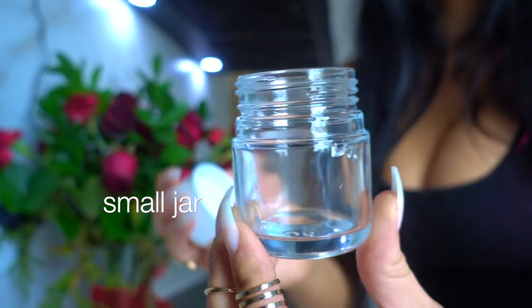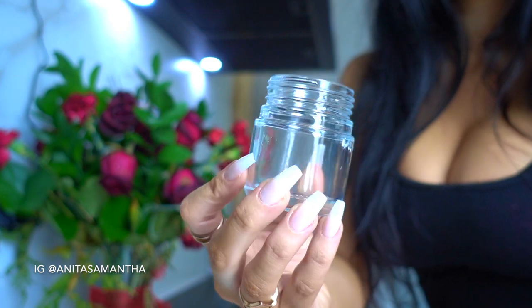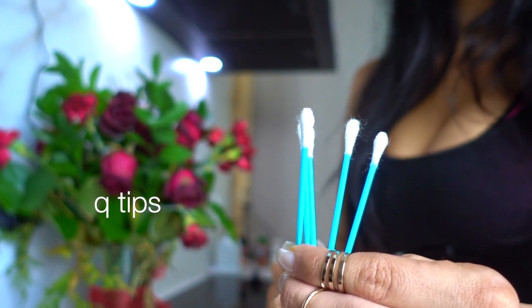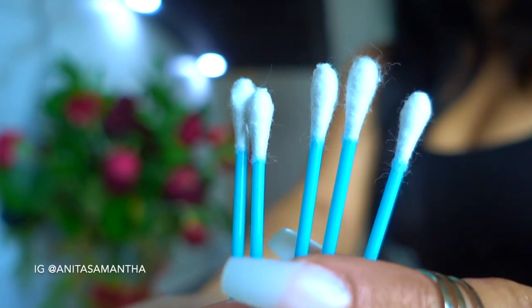You're also going to need a little glass or plastic jar with a cap if you want to make a larger batch and use it continuously — you can do this every single day, so the more you make the better. You'll also need some Q-tips for the application process.